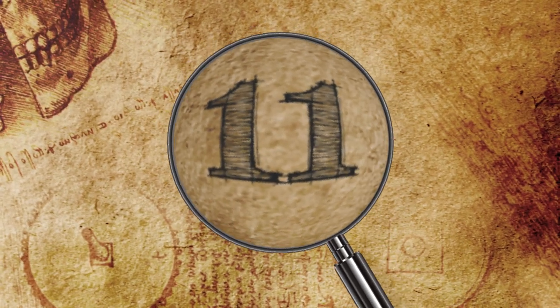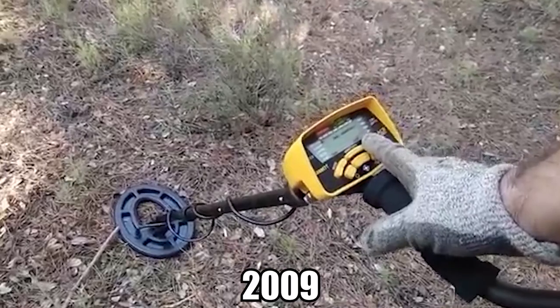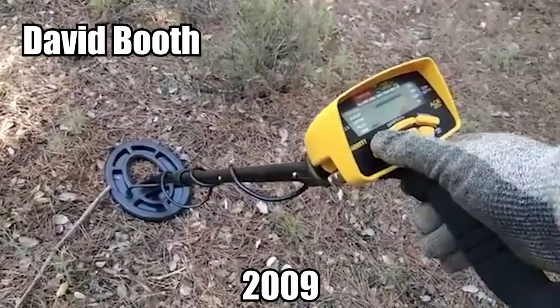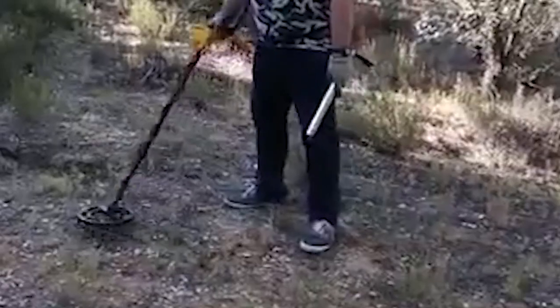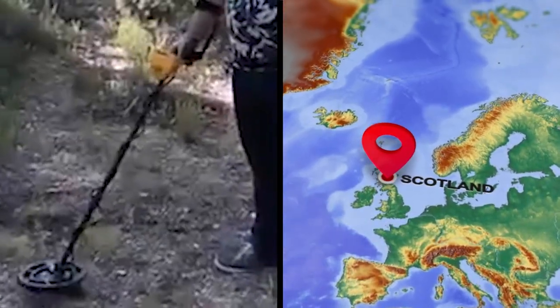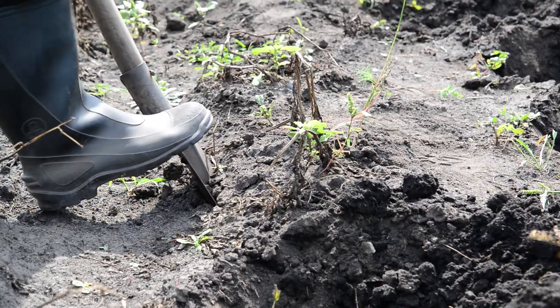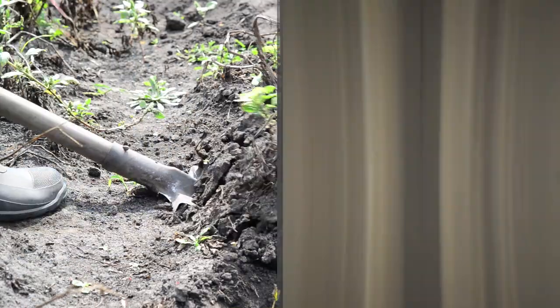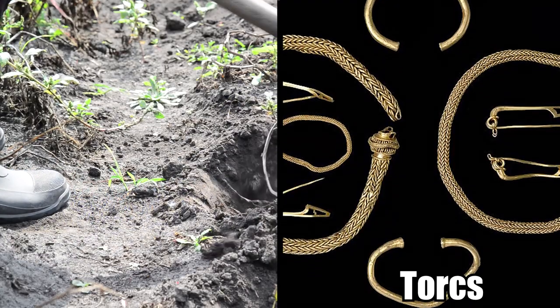Number 11: Iron Age Gold Necklaces. In 2009, David Booth was using his metal detector in a field for the first time, having only just gotten it to try out his new hobby and he tested it on knives in his kitchen. But nine paces from where he parked his car, he made one of the most famous finds in Scottish history. He was shocked as he scraped away the soil to reveal four gold necklaces known as torques.